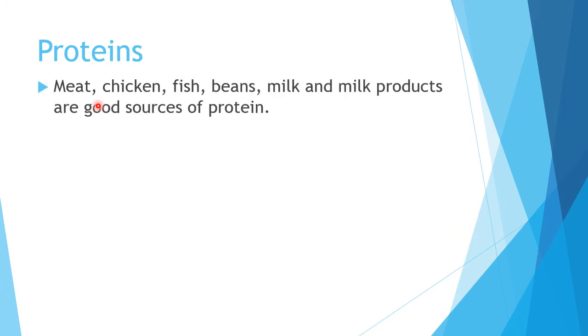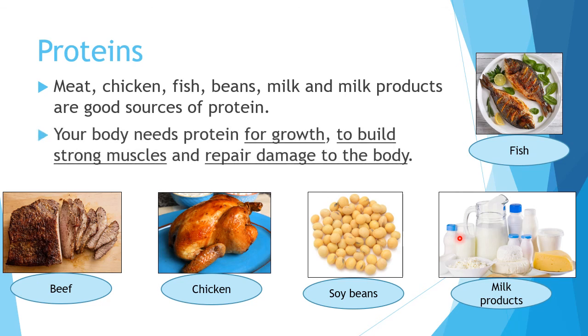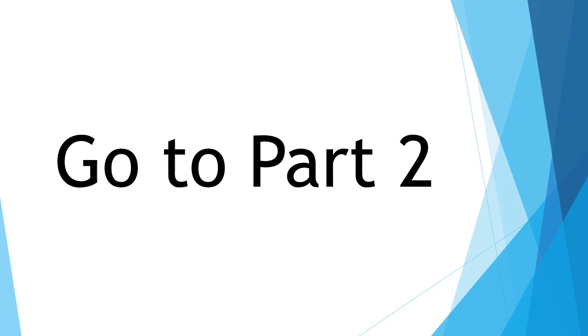Proteins. So proteins — we have meat, for example beef, chicken, fish, beans, milk and milk products. Milk products for example are yogurt and cheese — atau tak milk products. So they are a good source of protein. Protein is needed for growth — supaya badan kami membesar — to build strong muscles, supaya kami ada muscle dan dapat kami jadi kuat, and to repair damage to the body. So macam tadi cakap, if ada sakit arah badan macam terputong, ia tak protein aneh yang menolong supaya ia dapat diperbaiki. Please go to part 2 for the rest of your lesson.